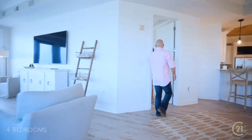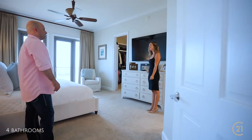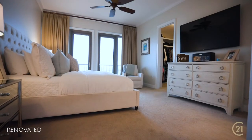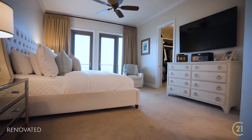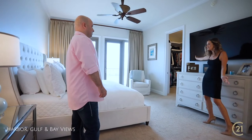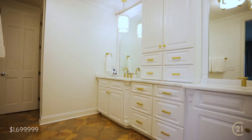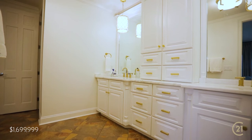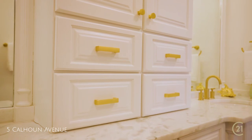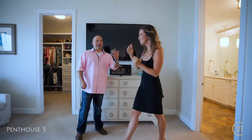Want to check out the master? I do. It's right off the living room — perfect. Wow, this is nice. The owners have impeccable taste. It's very peaceful in here and beautiful. Right off the bedroom is a walk-in closet. The master suite has gold finishes, lots of cabinet space, beautiful marble countertops, and a view.